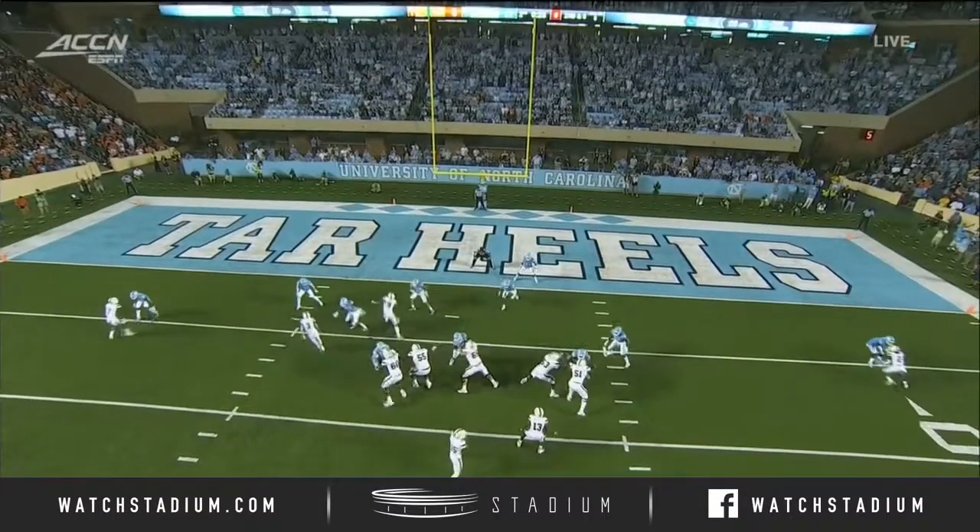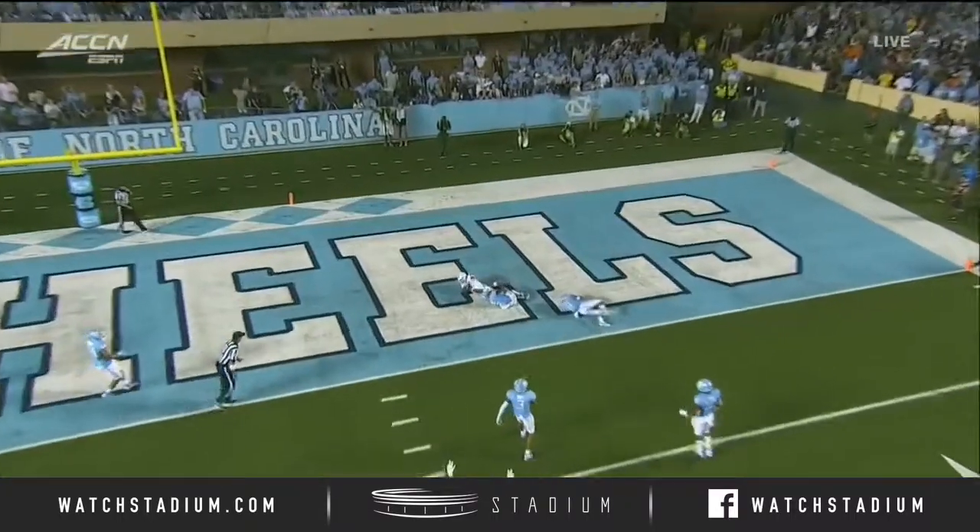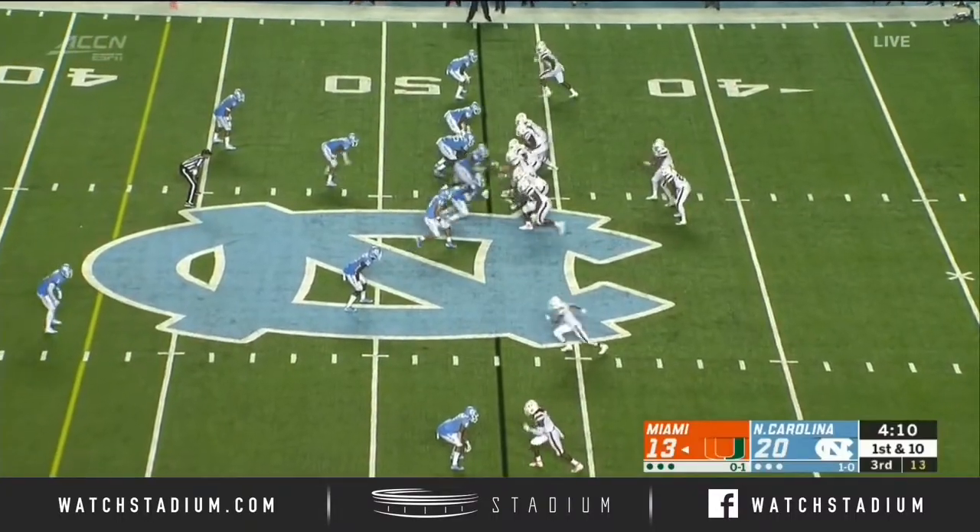To get the ball out quickly, he's going to hit the slant to Osborne to his right. You see that window, and then into his body. First and ten.